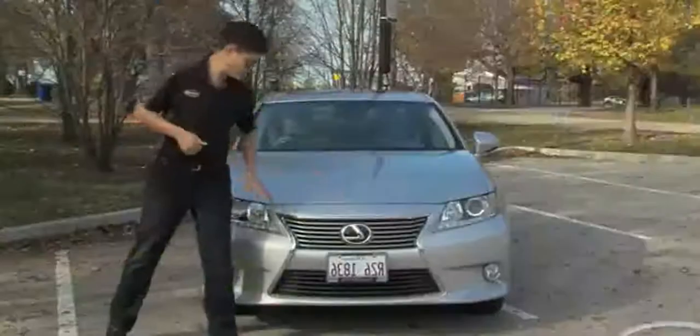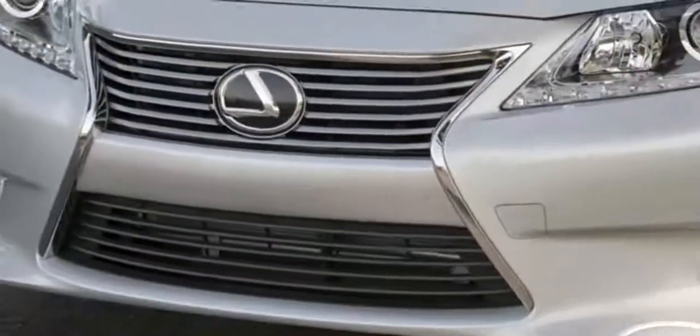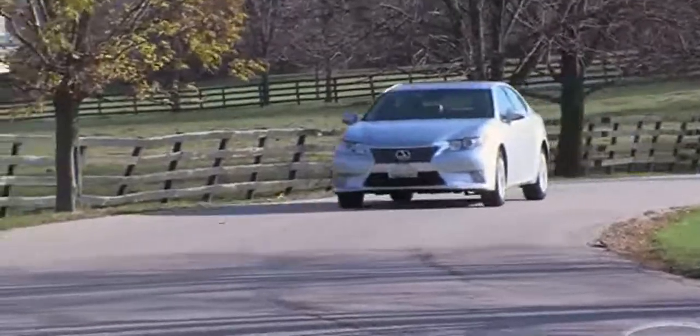The ES is a little bit longer than Lexus's upmarket GS sedan. Up front you can see the automaker's spindle grille, which Lexus is using across a lot of its cars now. F-Sport is a sportier package that Lexus offers on a lot of its sedans, SUVs, and hatchbacks.